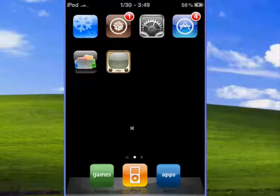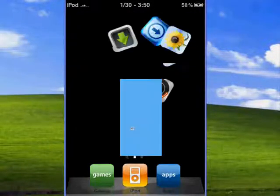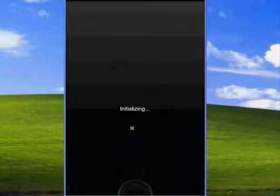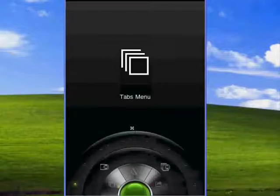Hey guys, it's ThemeYourself here. This is a really cool full-screen web browser that I just downloaded. It's separate from Safari, but I think it's really just a Safari replacement. And so it's really awesome.